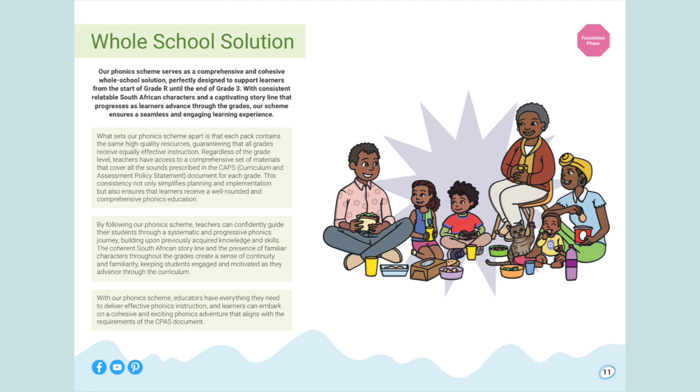This consistency not only simplifies planning and implementation, but also ensures that learners receive a well-rounded and comprehensive phonics education. By following our phonics scheme, teachers can confidently guide their students through a systematic and progressive phonics journey, building upon previously acquired knowledge and skills. The coherent South African storyline and the presence of familiar characters throughout the grades creates a sense of continuity and familiarity, keeping students engaged and motivated as they advance through the curriculum. With our phonics scheme, educators have everything they need to deliver effective phonics instruction.